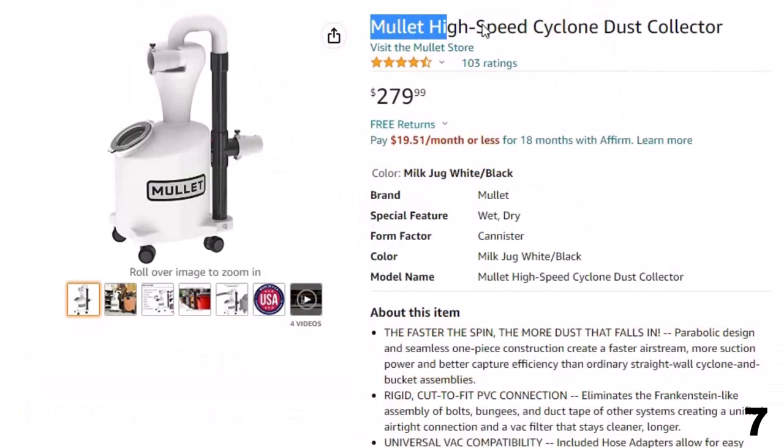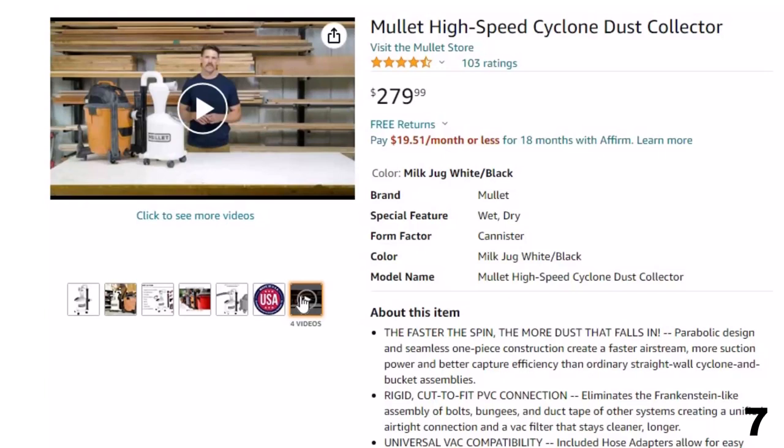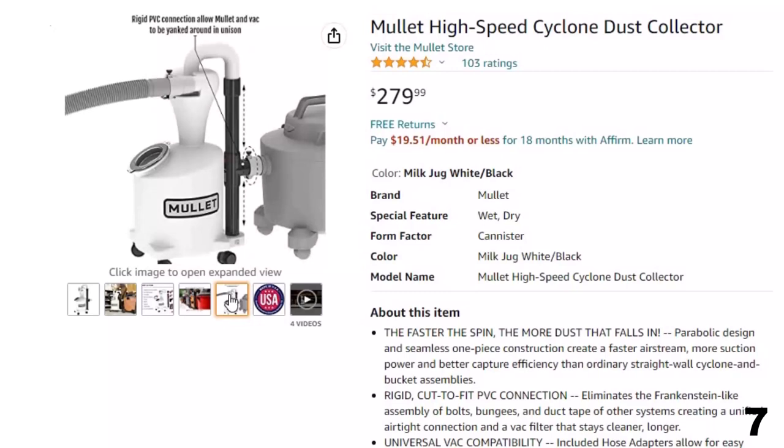Number 7: Mullet High-Speed Cyclone Dust — now you can get it at around $280. The rigid, cut-to-fit PVC connection eliminates the Frankenstein-like assembly of bolts, bungees, and duct tape of other systems, creating a unified, airtight connection and a vac filter that stays cleaner, longer.